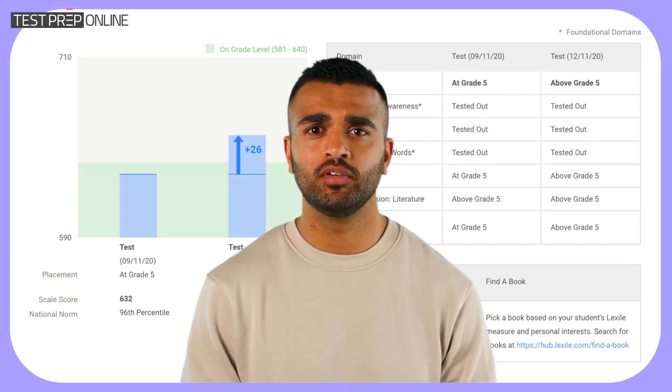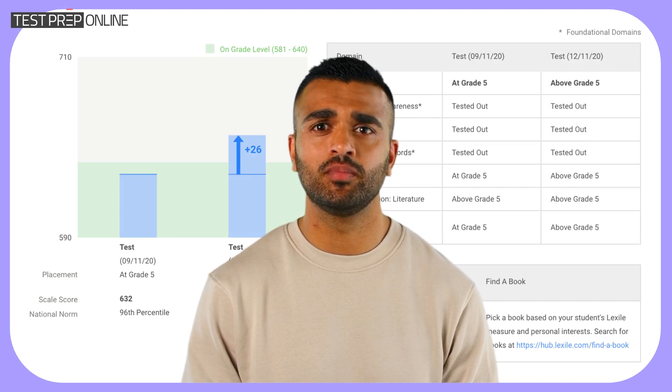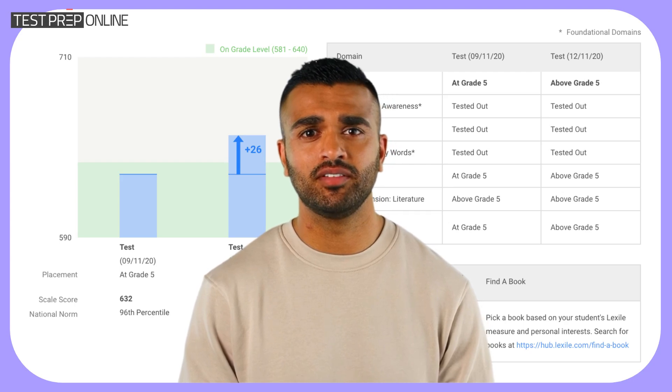Today we'll focus on the grade level placement score, which is the one most parents care about, as it tells you exactly where your child stands compared to their grade level.